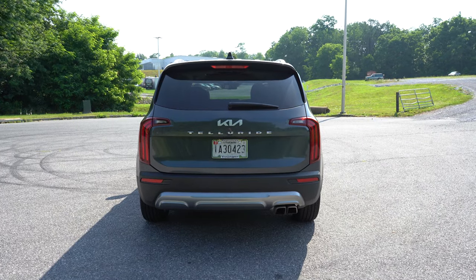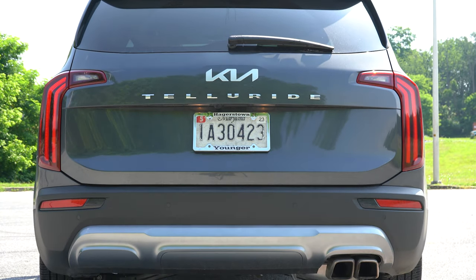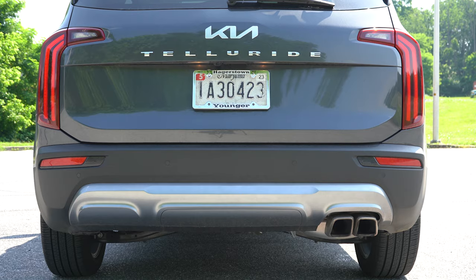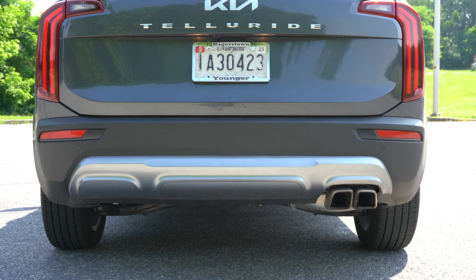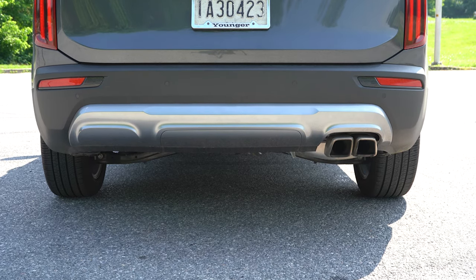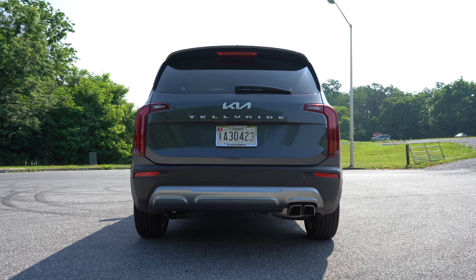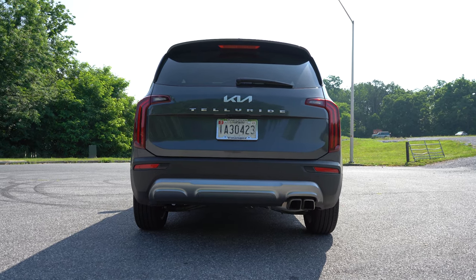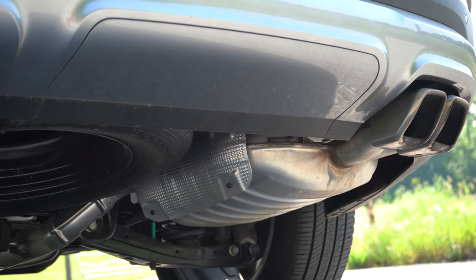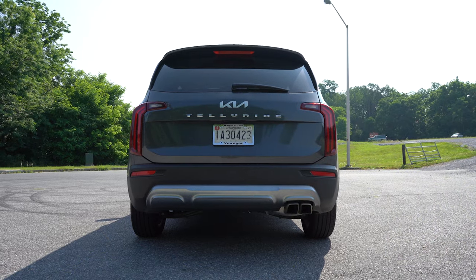Around to the back — at the very top you have a body-colored shark fin antenna, just below that a rear spoiler with an integrated brake light, then a rear window wiper. You have the new Kia badging and Telluride lettering spelled out horizontally. LED taillights come with the EX and SX trims. Down below, the LX has a single exhaust outlet tucked away, while the S, EX, and SX all get a single exhaust outlet with dual satin chrome tips — which is what we have. And here is that exhaust clip.